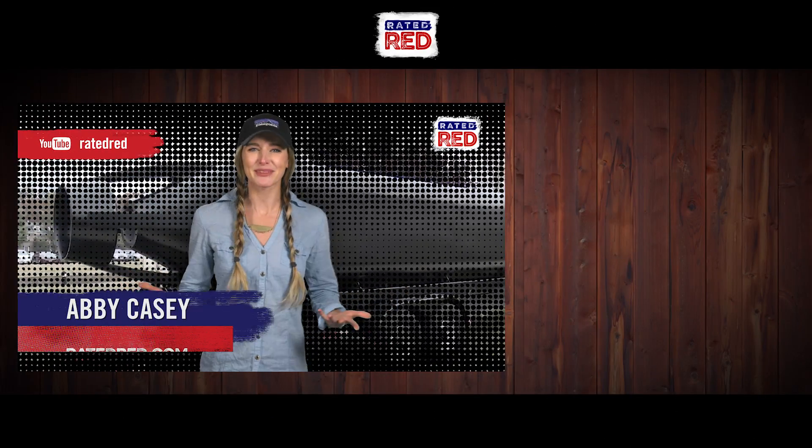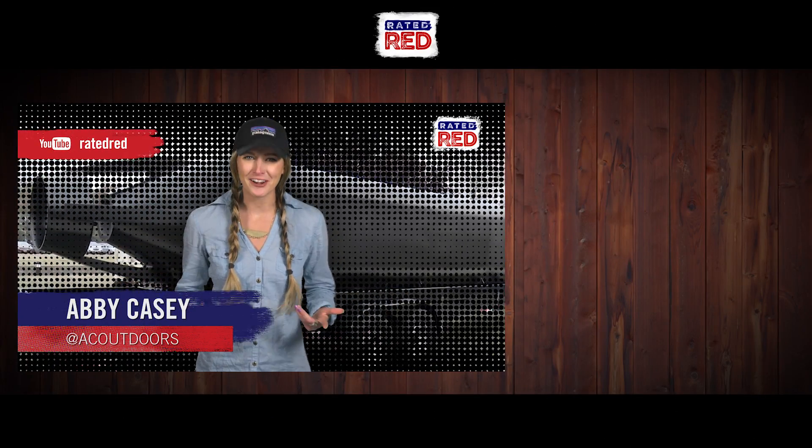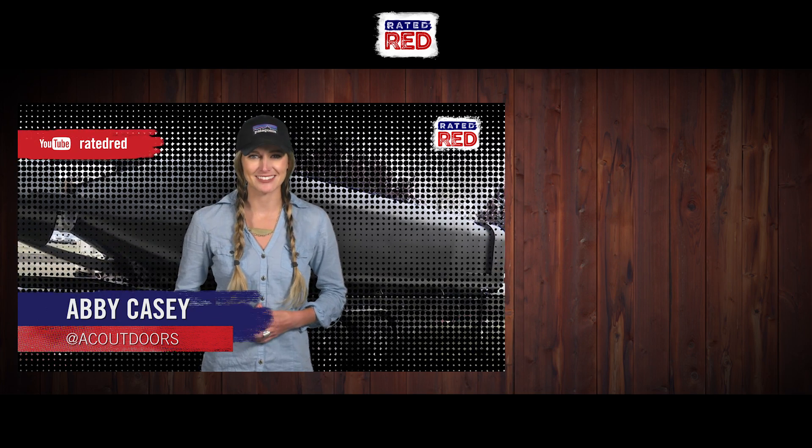Did you ever think a 3D printer could make something like this? Let us know, and while you're at it, subscribe to Rated Red's YouTube channel. I'm Abbey Casey.